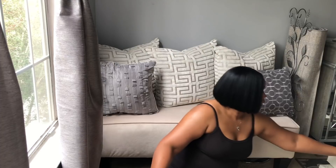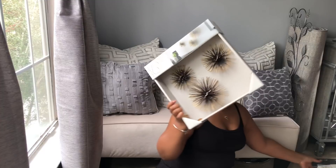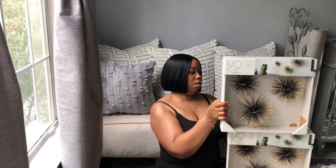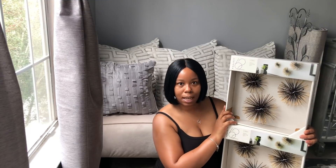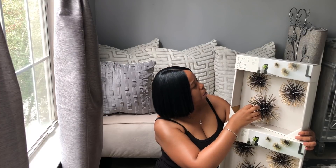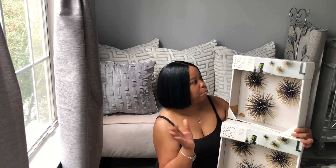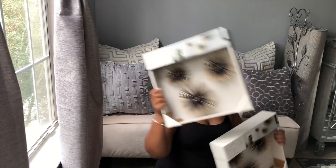I also picked up two sets of these from Target. These were $17.99 each. It's black and gold — it looks like a dark dark brown but it doesn't matter, it reads as black, so yeah, I did pick those up.